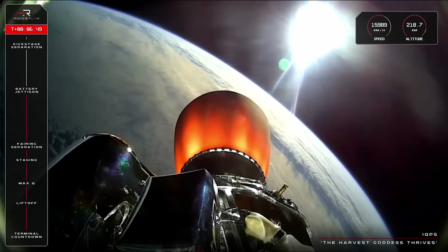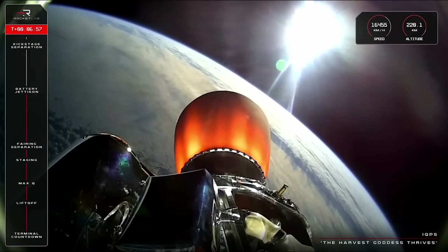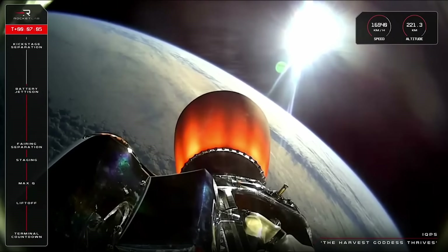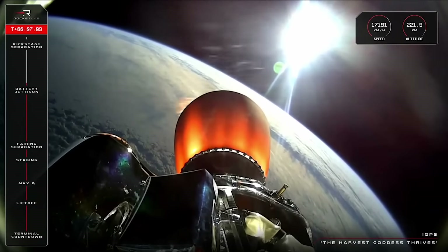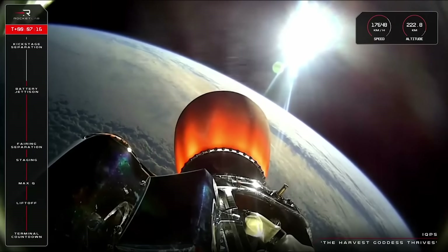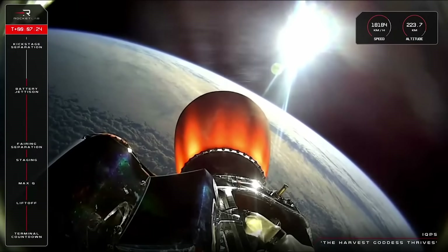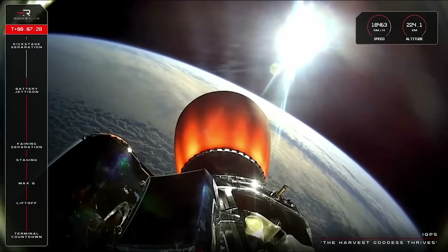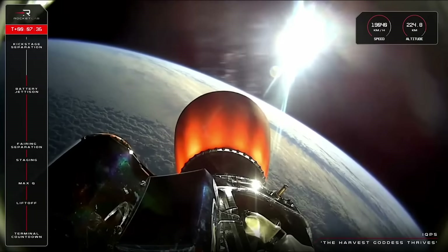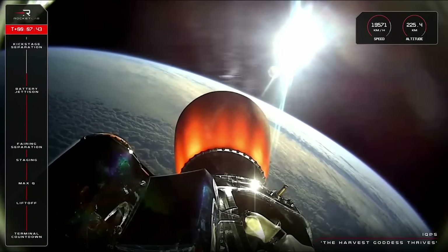We are cruising along now at 15,000 km an hour at 220 km in altitude. Just two more key events remain for this first stage of the mission: SECO, or second engine cutoff, followed by stage separation, where Electron's kick stage separates from the second stage and gets ready to deploy the payload into orbit. We are getting some stunning views of Earth from space from our onboard cameras. Right now Electron is running fully autonomously — our extremely talented GNC engineers have completed all the analysis to determine how to get to this specific place in orbit, and Electron's flight computer is running its algorithm in real time to fine-tune its performance and land Kushinada 1 on its final deployment orbit.